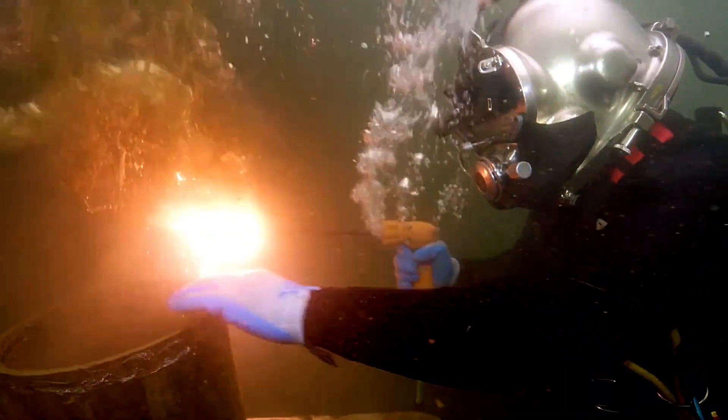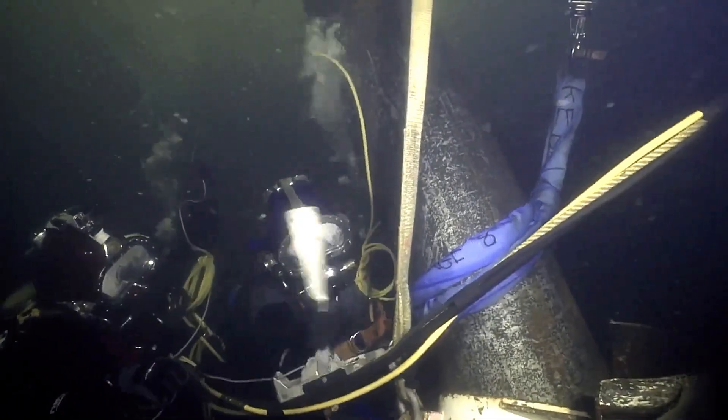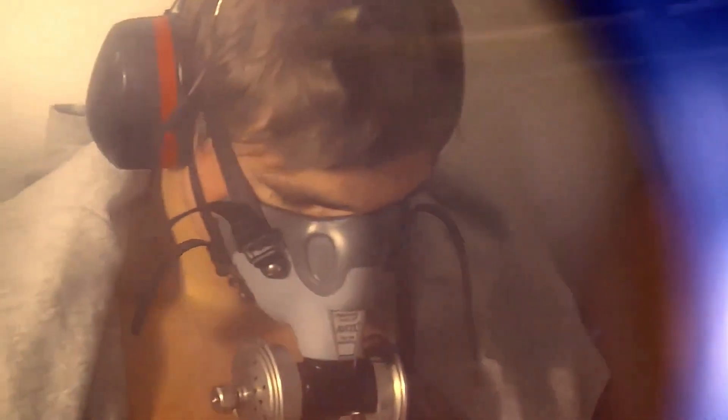Throughout much of the program, students train in open water, as it helps them develop real-world skills that can't be replicated in pools, ensuring they become some of the most qualified professionals in the industry.